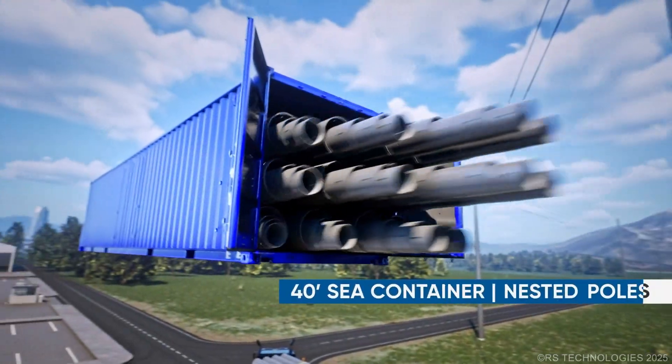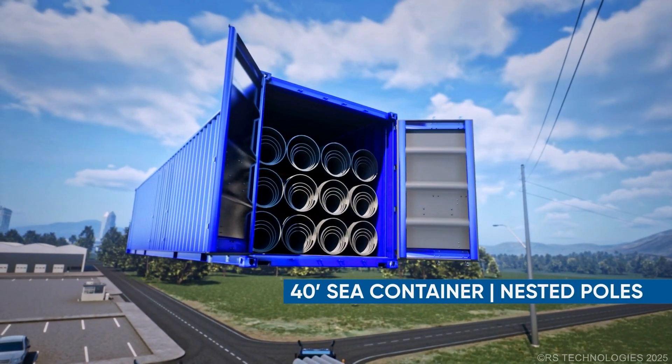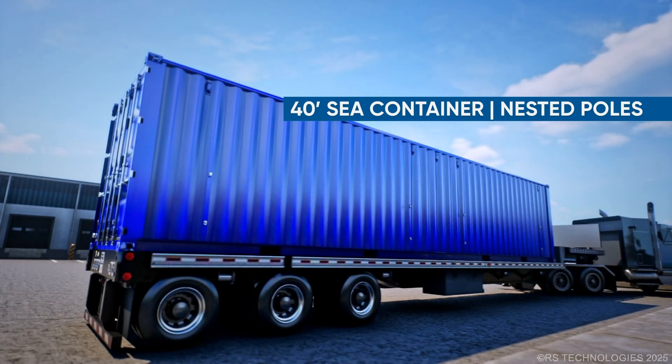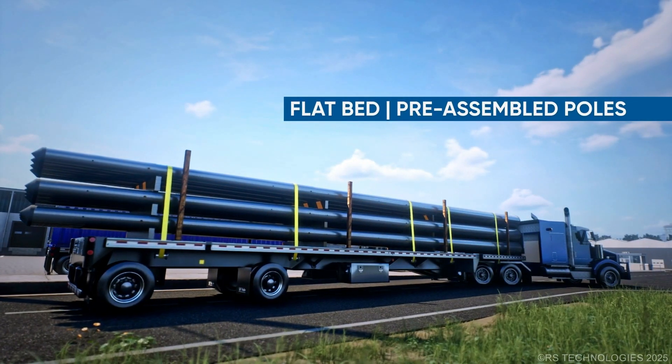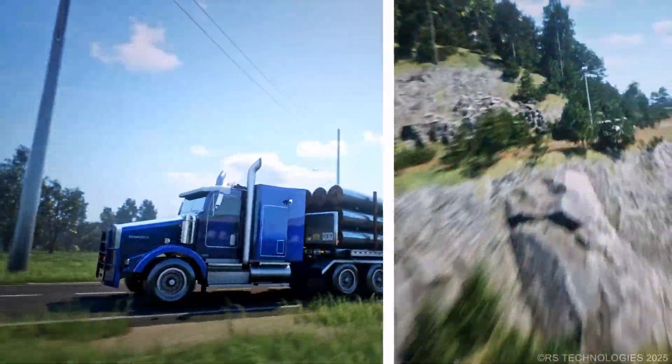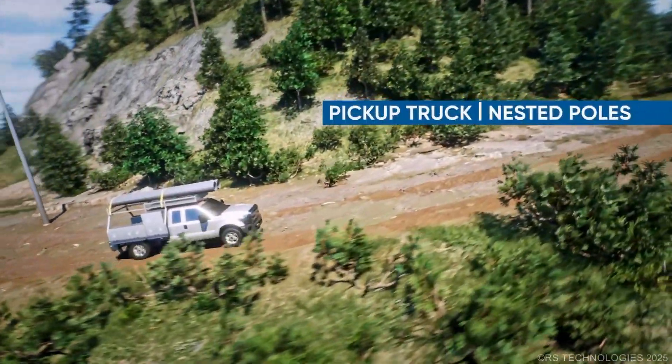Its unique modular nesting design allows for these poles to be shipped in a standard 40-foot ocean container or via standard flatbed trailer. Poles that are up to 75 feet can be delivered on a pickup truck.